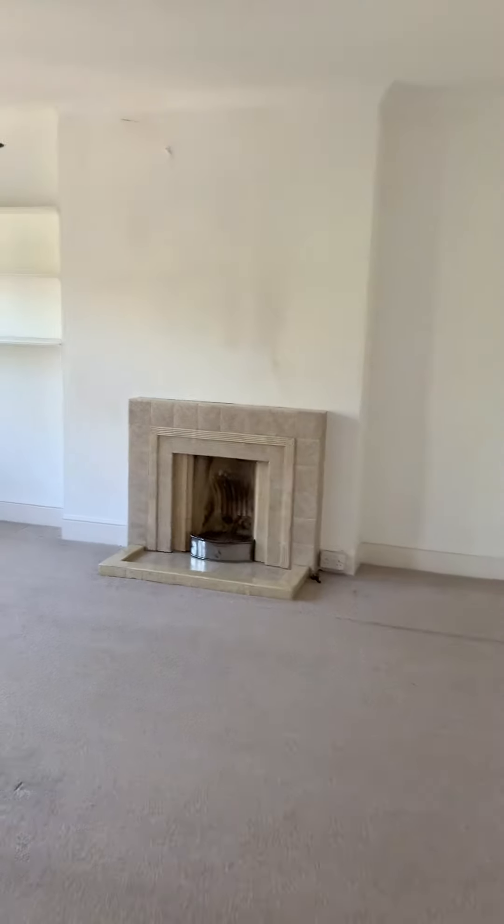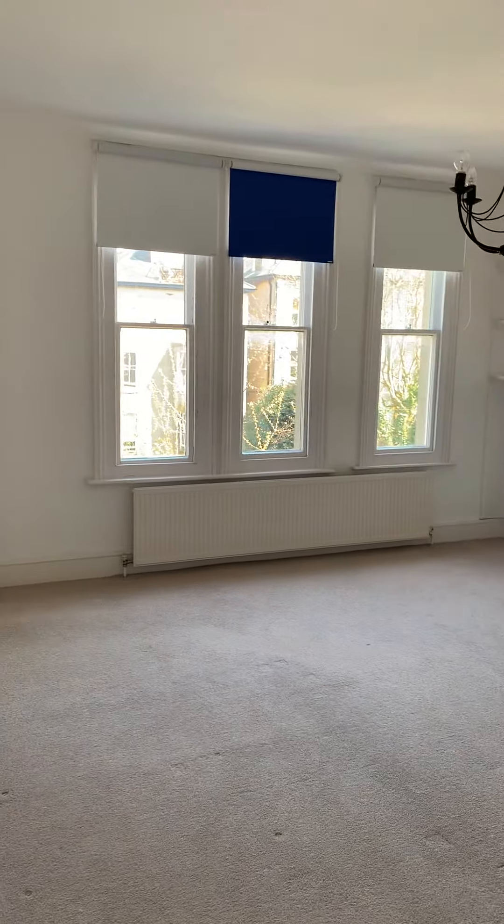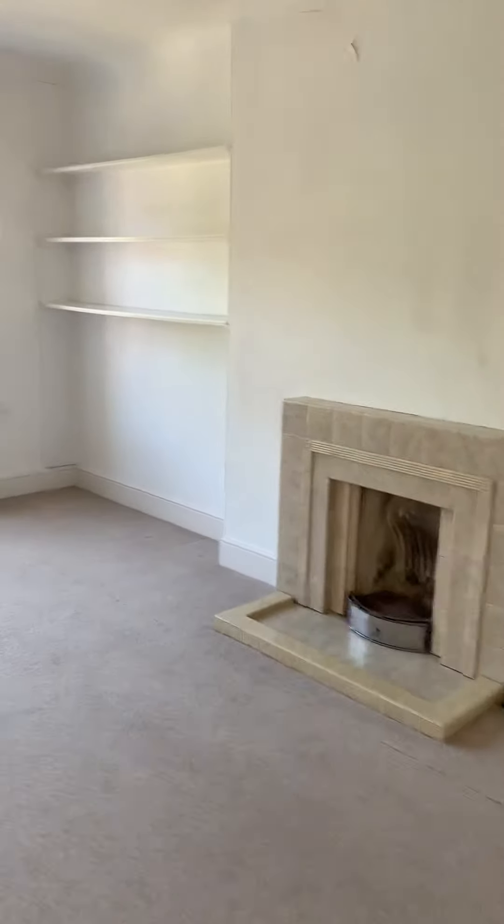As you move into the bedroom, you've got the decorative fireplace again. It's a really generous sized room with plenty of light from the windows as well.